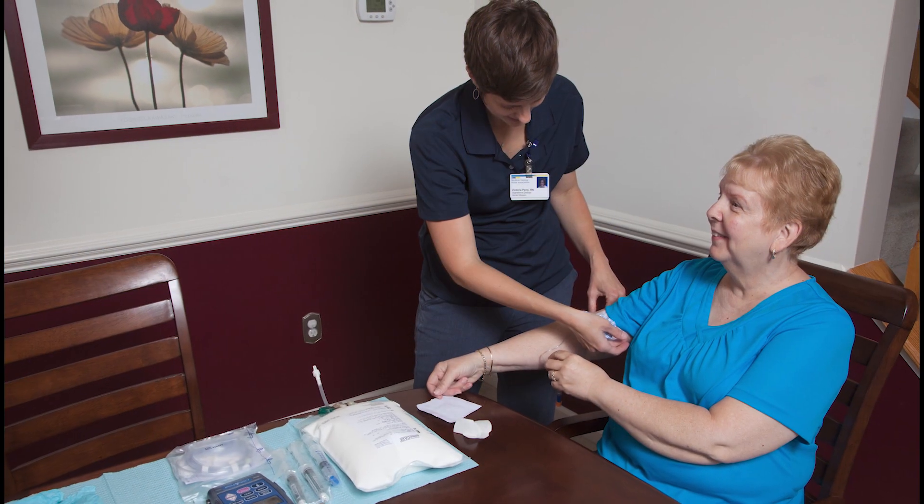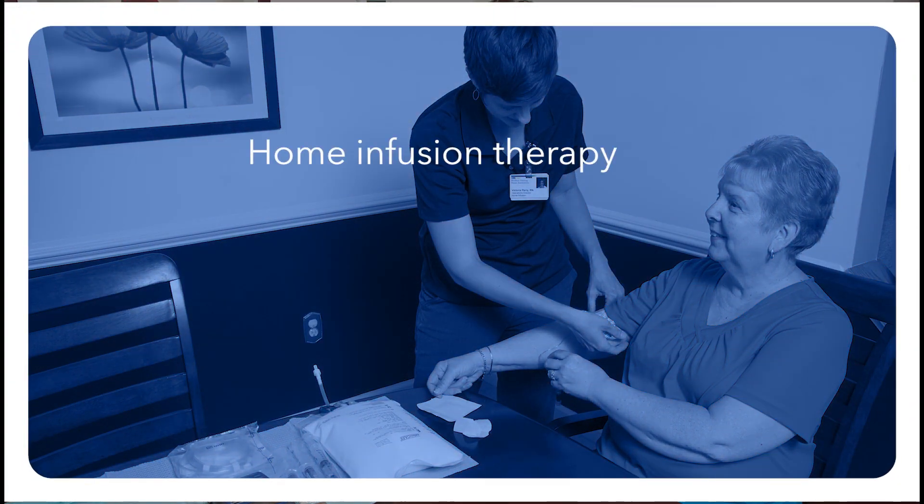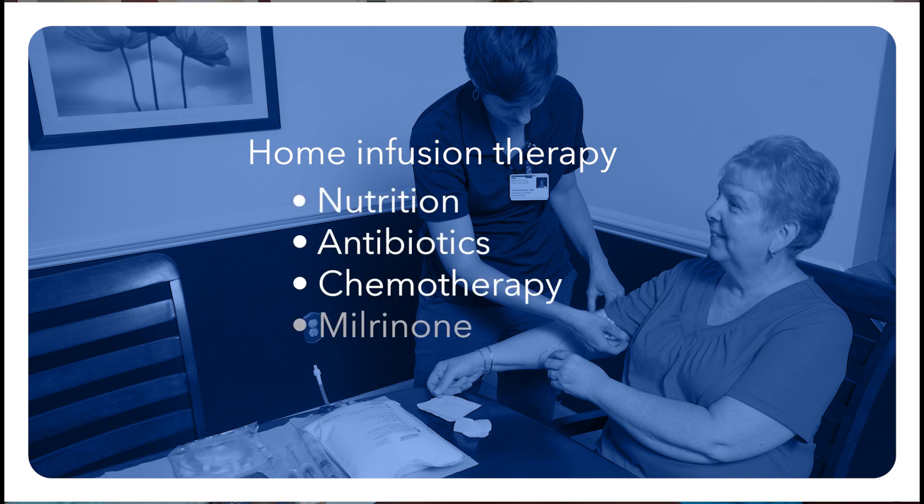Registered nurses can also help patients who need home infusion therapy for nutrition, antibiotics, chemotherapy, milrinone, or other IV medications.